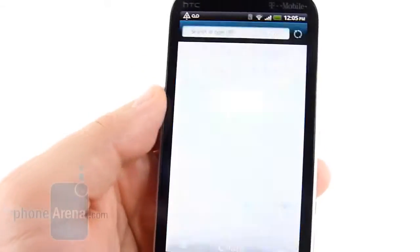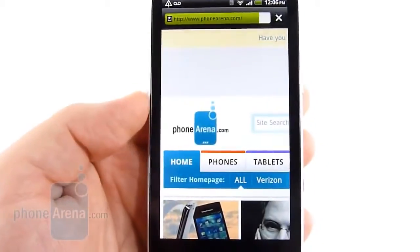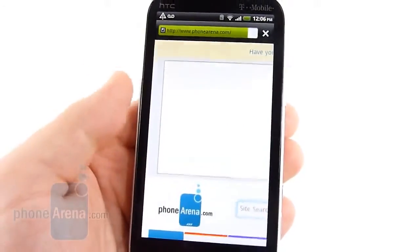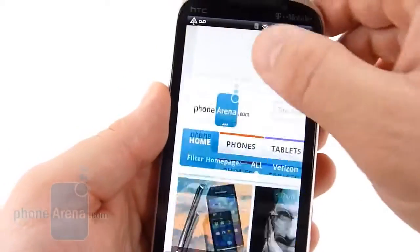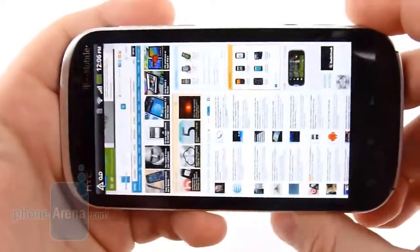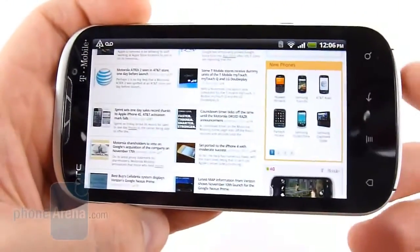Internet performance — nothing too out of the ordinary here. We are used to HTC's stock browser, and it is one of the better browsers out there. It's nice and quick. As you can see, it loads our web page, which is fairly complex, pretty quickly. We've got our double taps, we've got our pinch to zoom, and it rotates. Nothing new here, but again great performance out of it.